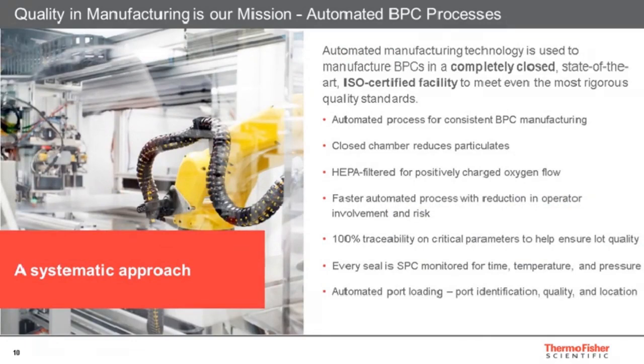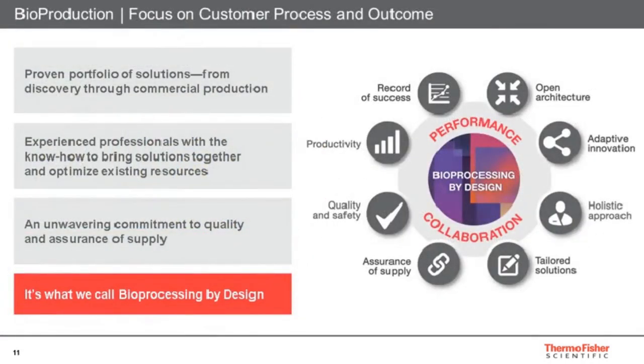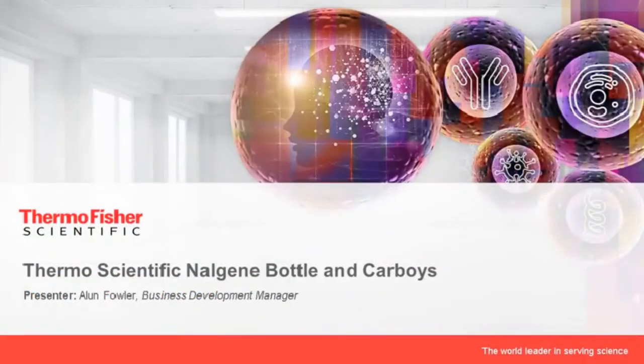Later we'll have more detail about quality in our manufacturing operations, which I'll leave to the next speakers. Before closing this introduction, I need to highlight that quality and safety is on the wheel of our main value proposition in the bioproduction division — what we call bioprocessing by design — and bringing bioprocessing with compliance, quality, and safety is an essential part of that. With that, I'm very happy to introduce Alan Fowler, who will walk you through the rigid solution side of ensuring quality and compliance in implementing single-use technologies.